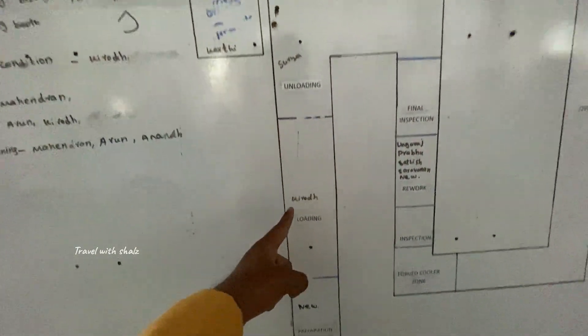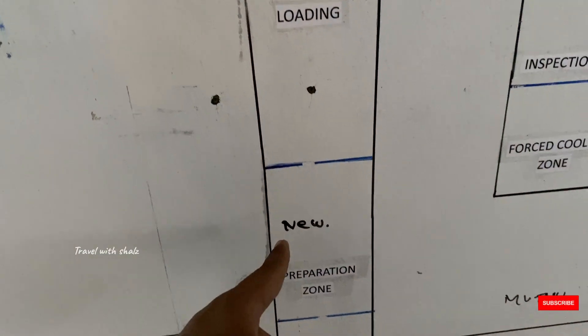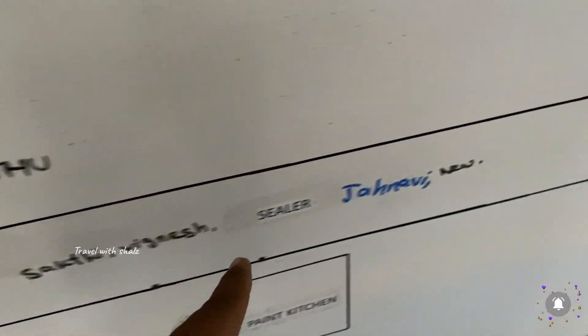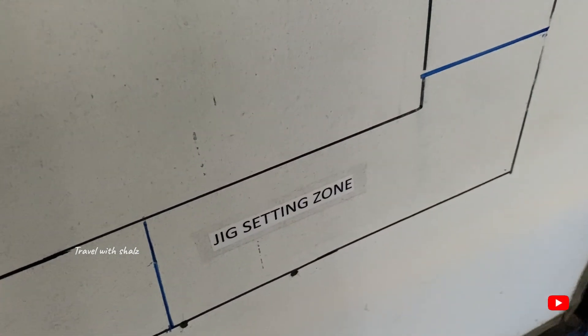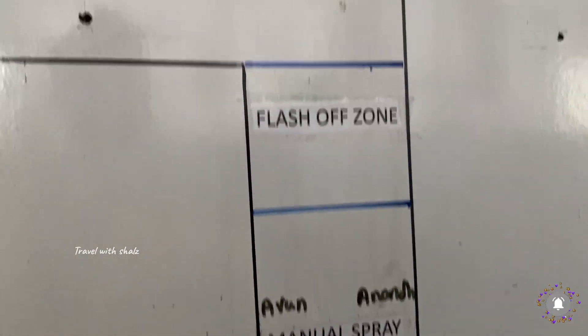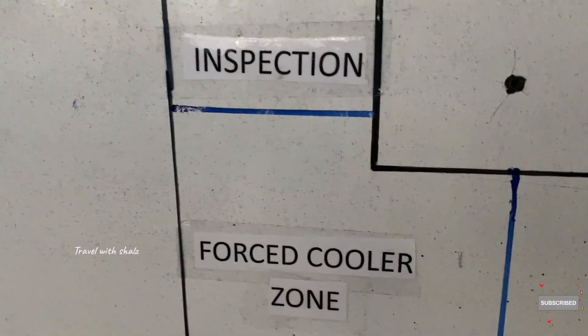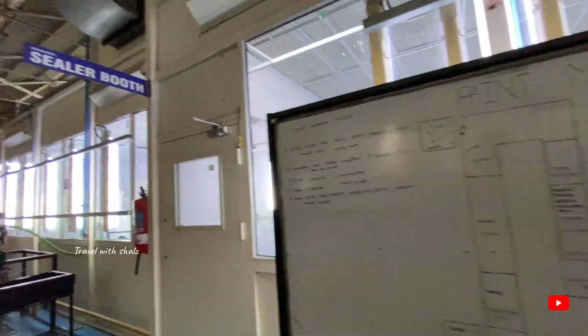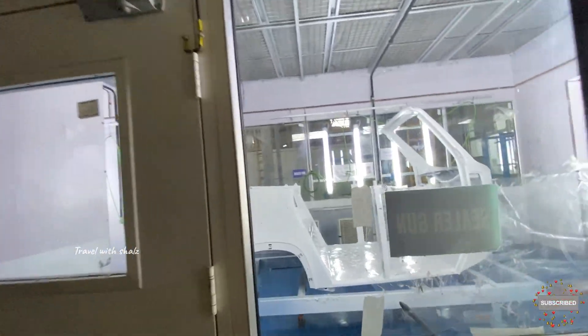Unloading, loading, preparation zone, sealer setting zone, tag zone, robot booth, manual sprites — that's all. Inspection, rework. This is the first graph — one party.